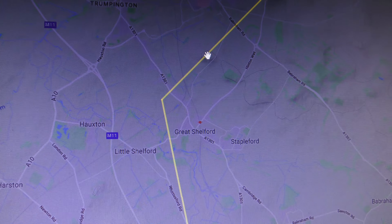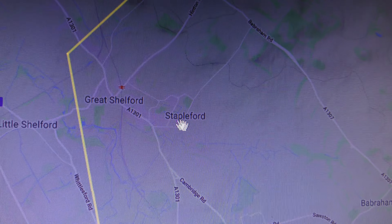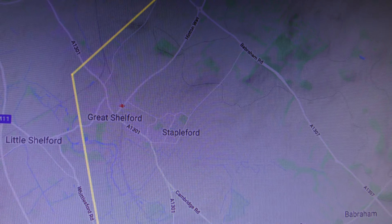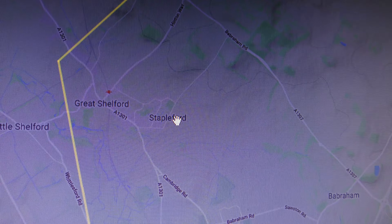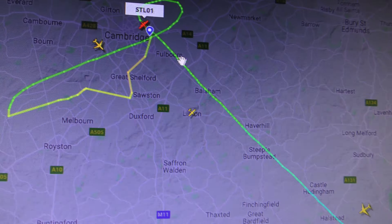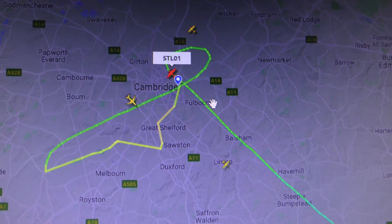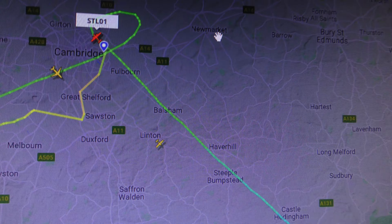There you go, Stapleford there near Great Shelford, just a few miles south of Addenbrooke's Hospital. It's always confusing - when I used to see Stapleford Flying Club I used to think it was somehow associated with Cambridge, but it's not that Stapleford. Anyway, it's 1:39 PM, 20th of March 2020. Thanks for watching, bye bye.